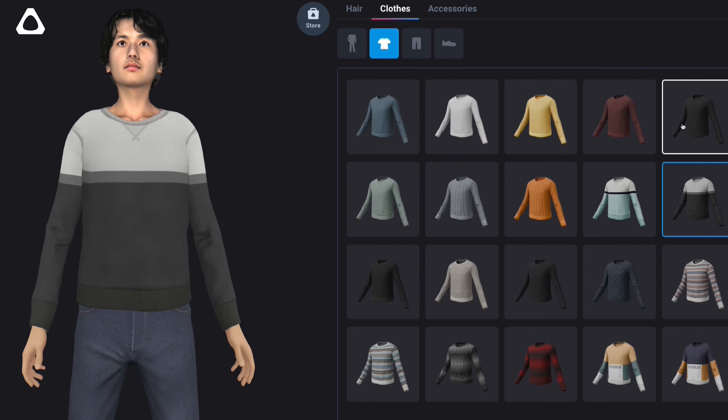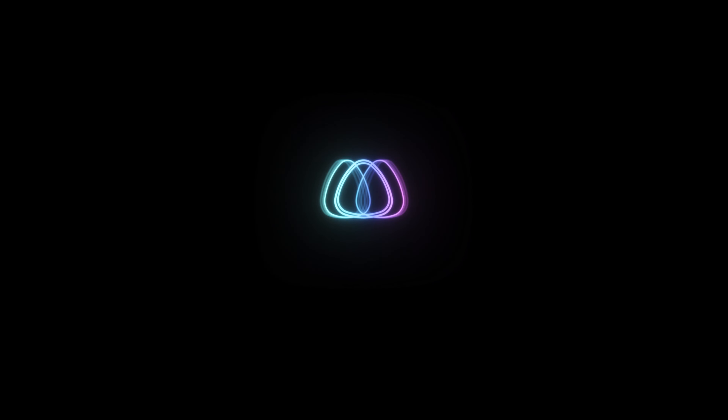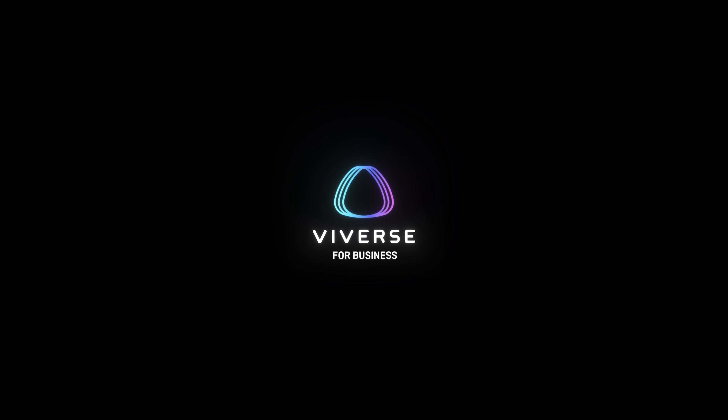We've always had full body photorealistic avatars. We continue to innovate in this space and this year we've added even more realism to those avatars with much more realistic body movements. With Vive Ultimate Tracker it allows very accurate motion capture body movement within the space, and that personal identity, that trusted identity, is very important to us for users of our Viverse platform.